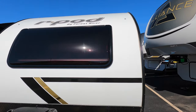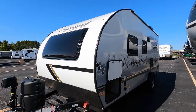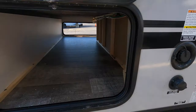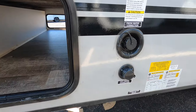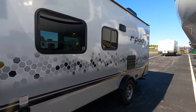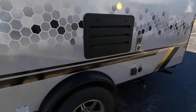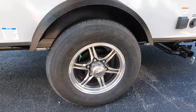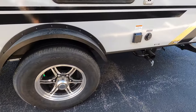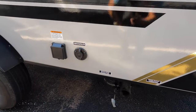There's a window right here, which is right above your bedroom and also your couch on the inside. On the other side of the pass-through to the right are your city and freshwater connection ports. There's no slide on this unit, which keeps it small enough — it's half-ton towable, sitting on a single axle with two nitrogen-filled tires and aluminum rims.